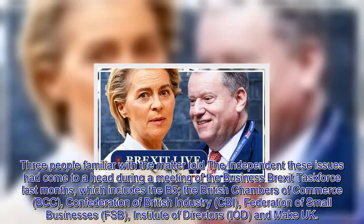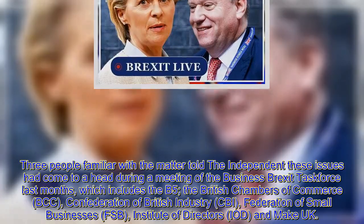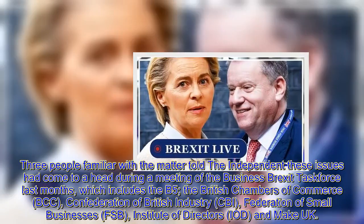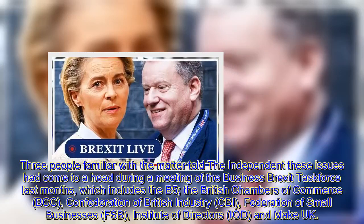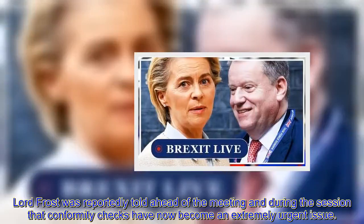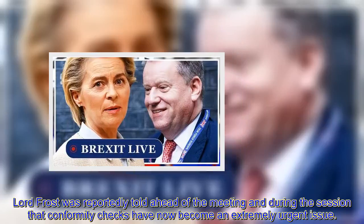Three people familiar with the matter told The Independent these issues had come to a head during a meeting of the Business Brexit Task Force last month, which includes the British Chambers of Commerce (BCC), Confederation of British Industry (CBI), Federation of Small Businesses (FSB), Institute of Directors (IOD), and Make UK. Lord Frost was reportedly told ahead of the meeting and during the session that conformity checks have now become an extremely urgent issue.